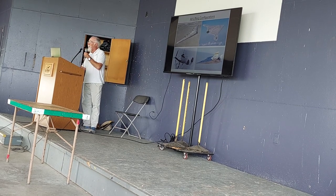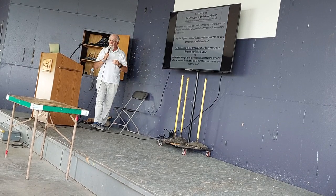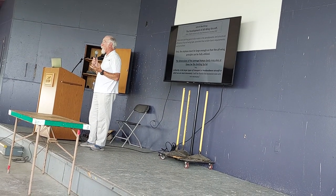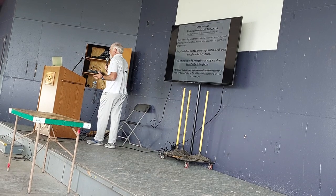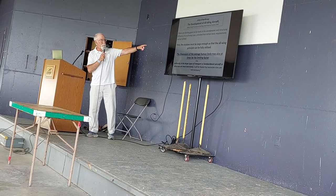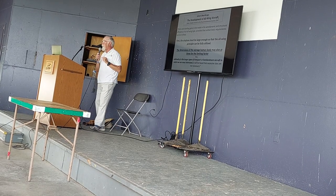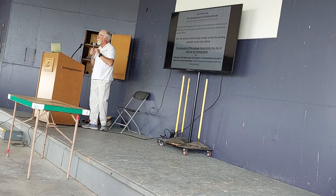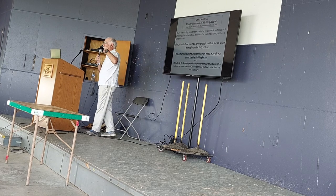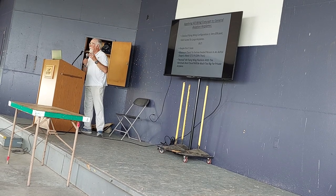How do you make it work? Jack Northrop in 1947 gave the Wilbur Wright Lecture to the Royal Aeronautical Society, an incredibly prestigious honor, and gave a brilliant lecture about all-wing airplanes. One of the things he said was: the airplane must be large enough so the all-wing principle can be fully utilized, and the dimensions of the average human body may at times be the limiting factor. He didn't really care about that because he was doing intercontinental bombers. But guess what? We care. Because people don't scale.